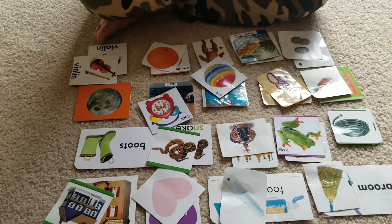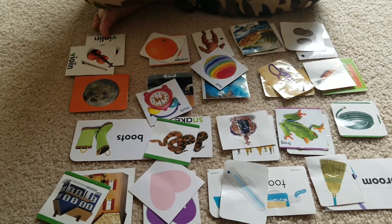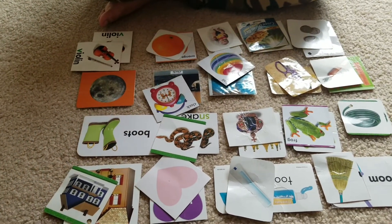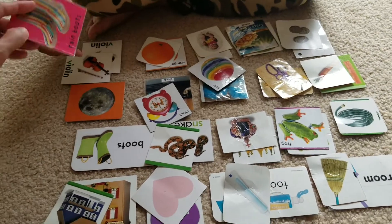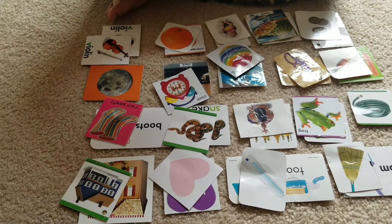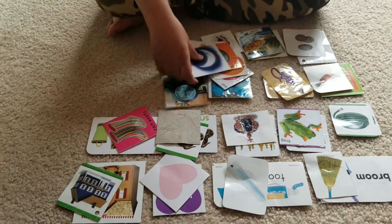Match. Baby. Come on. Good job. Match boots. Match boots. That's not the one. Match boots. Good job. And match. Match. Moon. Moon. Good job. Very good, Keshav. Good job. Good job. You're welcome.